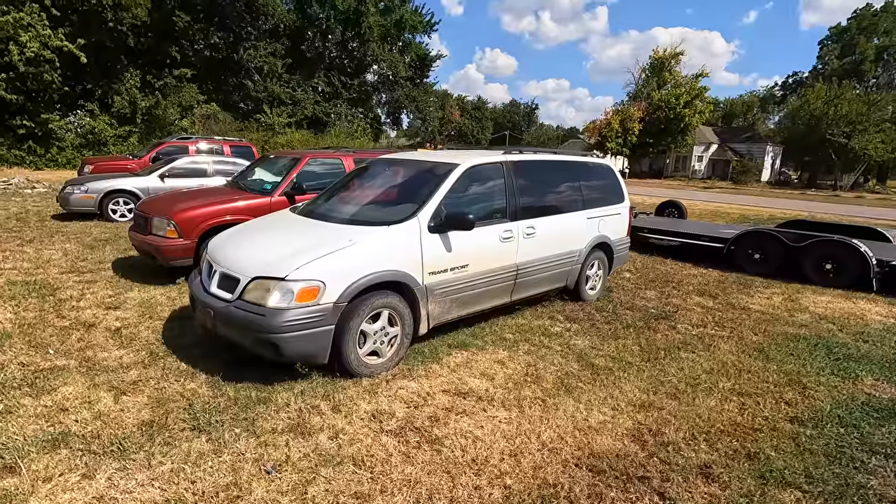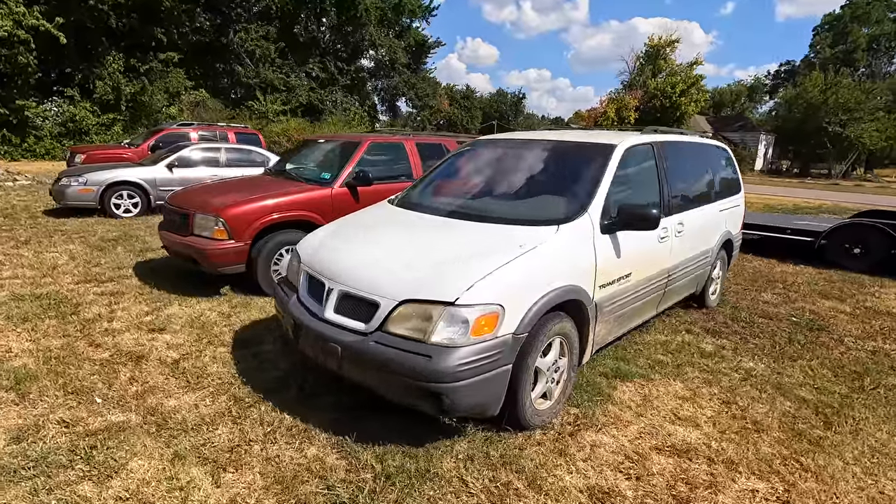Welcome back to Auto Auction Rebuilds! We've got a 1998 Pontiac Transport Montana Edition, and I think we got a great deal on it — assuming it runs and drives. Let's check it out.